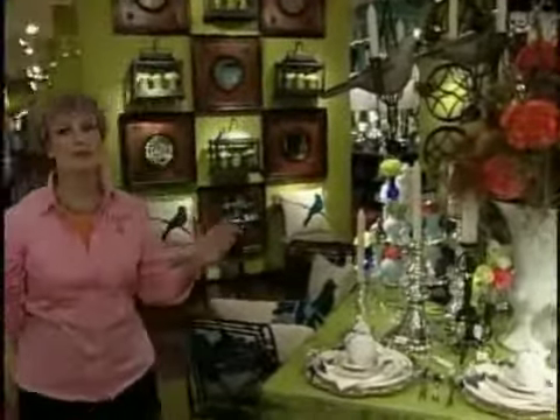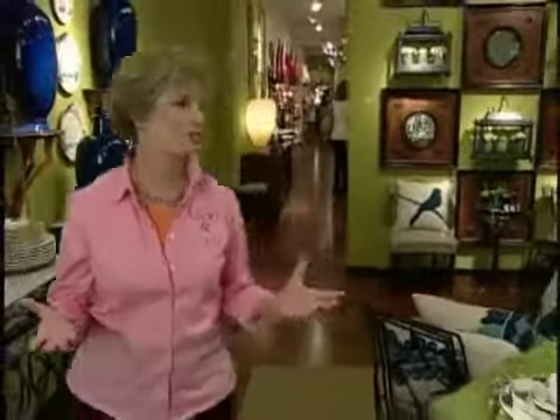One of my very favorite things that Global Views does, that not everyone does, is they declare a color of the day. Today happens to be turquoise day, and I'm astounded they let me in in this pink shirt. But their staff, as you can see, is always dressed in the hue of the day.